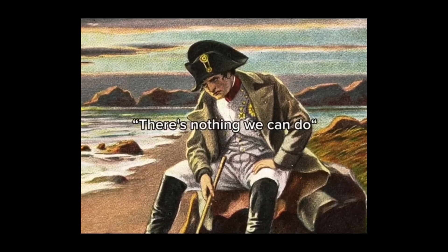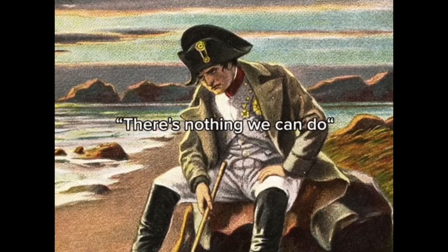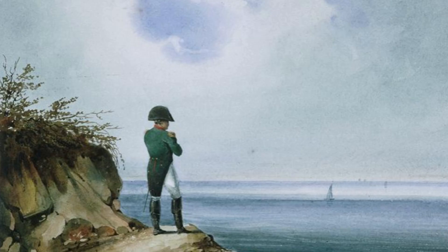Remember that hit meme from 2023 — 'there is nothing we can do with Napoleon'? Well, the palaeontology community has still not recovered from velociraptor, so I think I have the right to mention this meme today in relation to the island of St Helena in the Atlantic Ocean.